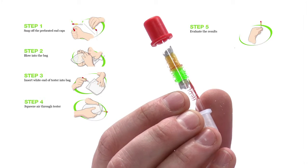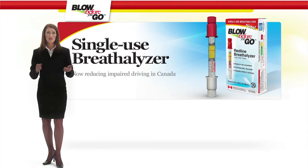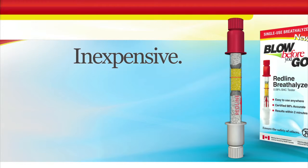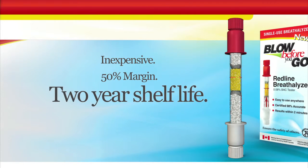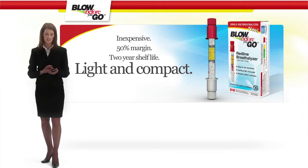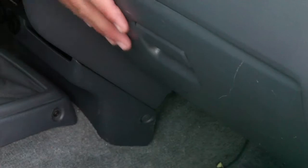That's it — you're done. In just a couple of minutes, the test is over and so is the guessing game. As a retailer, the Redline Breathalyzer is inexpensive to wholesale and allows for a 50% margin. It has an extended shelf life of two years and is small enough to fit in a purse or pocket.